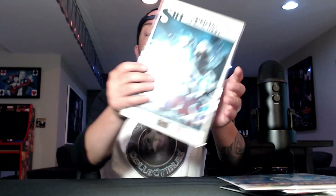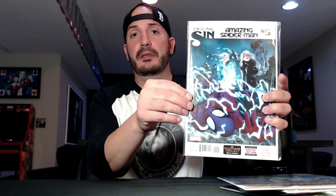My last book: Amazing Spider-Man number 5 — this is the second appearance of Silk. This was $5. I grabbed it. She's getting hot, this book has room to grow. The first appearance is going through the roof right now, so not a bad book to have.